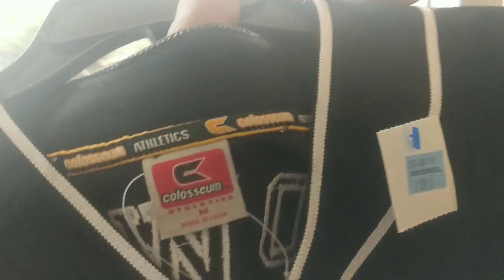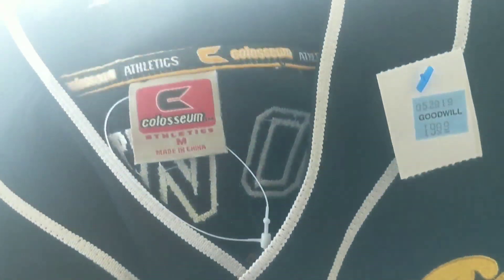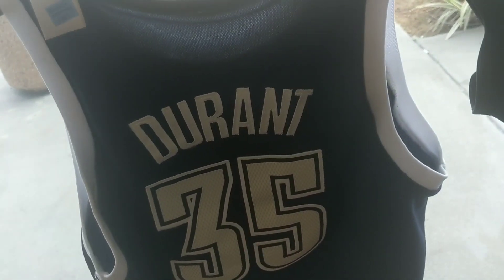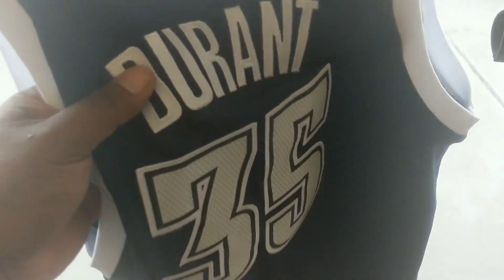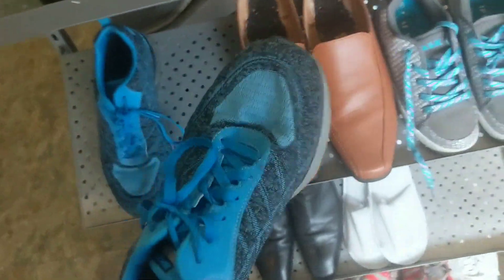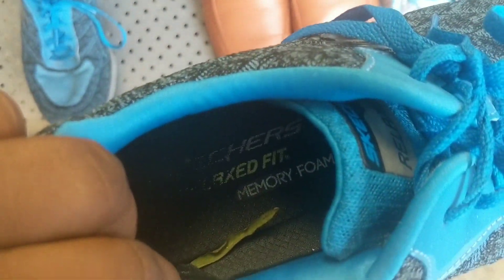This one is a Colosseum jersey — those don't go for that much. It's a women's one, maybe $10-20 on eBay. I'll check out this other one; I'm not sure if it's fake, but who knows. We're gonna go inside and check the other stuff. This Manhattan Goodwill is kind of expensive — and look at these ripped shoes.